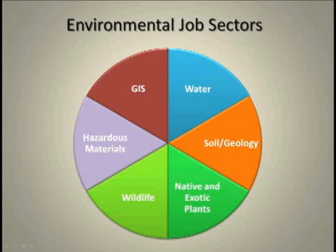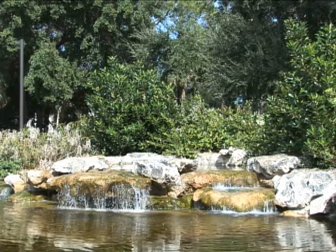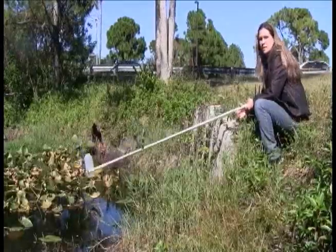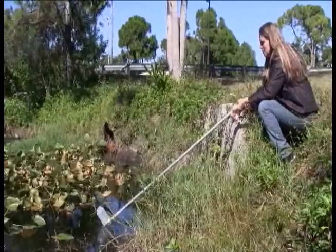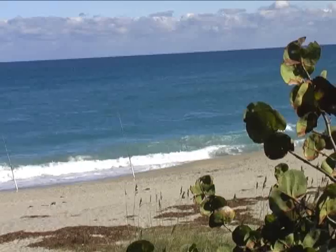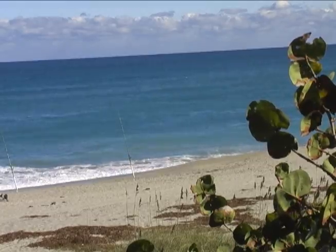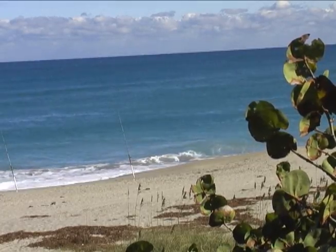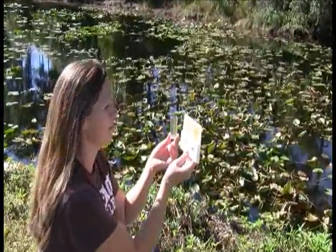For example, we train for jobs in hydrology, teaching students about surface and groundwater sampling, because our state currently faces many water quality issues, from excess nutrient runoff to mercury contamination. Our students may also be involved in addressing concerns over water quantity as our South Florida population continues to grow, putting pressure on our existing water management practices.